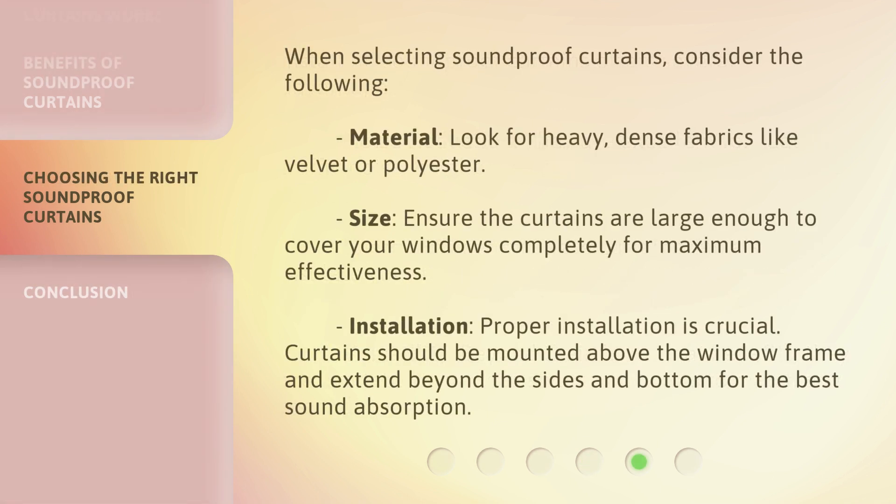When selecting soundproof curtains, consider the following. Material: look for heavy, dense fabrics like velvet or polyester. Size: ensure the curtains are large enough to cover your windows completely for maximum effectiveness. Installation: proper installation is crucial — curtains should be mounted above the window frame and extend beyond the sides and bottom for the best sound absorption.